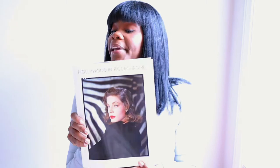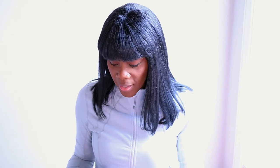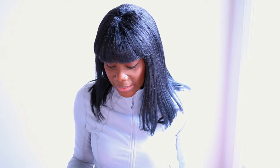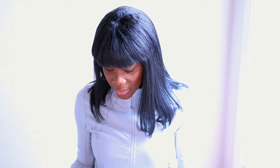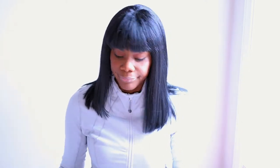I also got a book called 'Hollywood and Kodachrome' by David Wills. I don't know all the people in it but it's filled with photos from maybe the 1950s-60s — I spotted Lucille Ball in there. Honestly I got it for the cover, not the content. I think it's cute and it's going on my bookshelf. That was also $25.